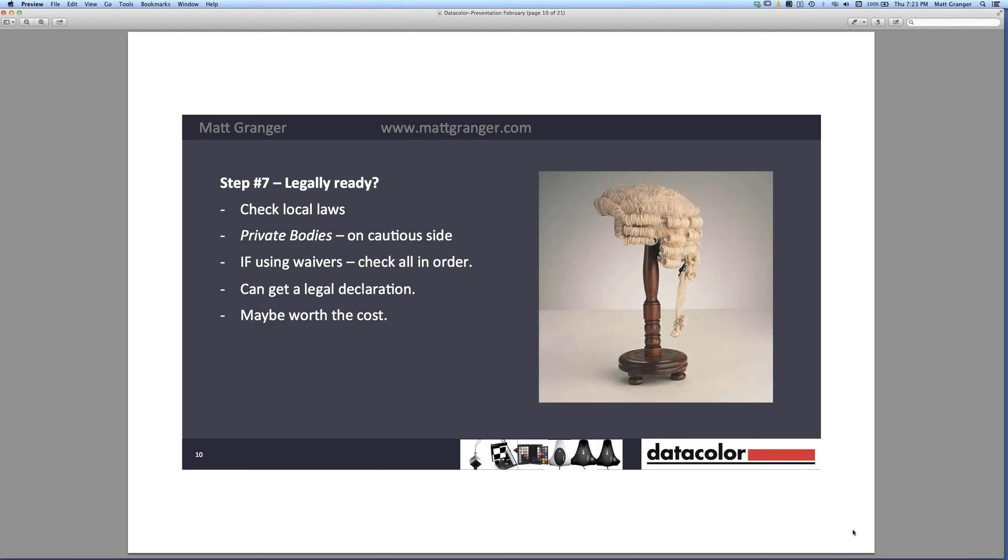Just a bit of feedback from the poll: we've got 48% of people using the Spyder 4, 30% on the Spyder 3, 8% on the Spyder 2, and 14% using other brands. There may be some who didn't answer who aren't doing it yet — so please consider it.